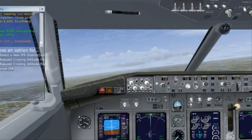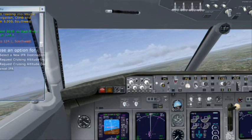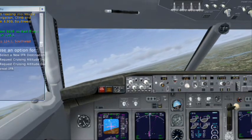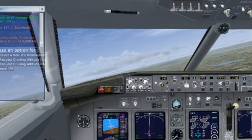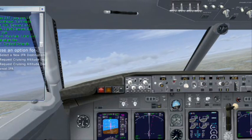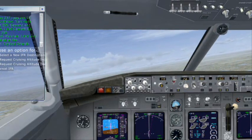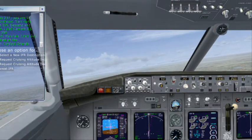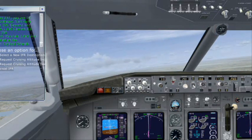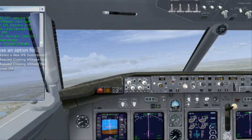Going to 124.1, Southwest 1639. Approach, American 168 heavy, 5,000 for 1,600. Loss Air 237, New York, turn right heading 335, descend and maintain 1,600, cleared ILS runway 35 right approach, maintain 1,000.